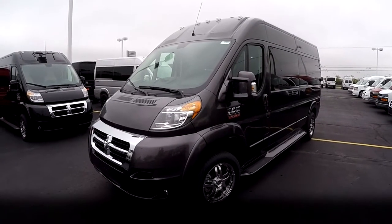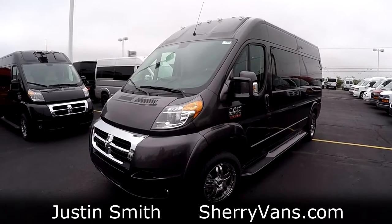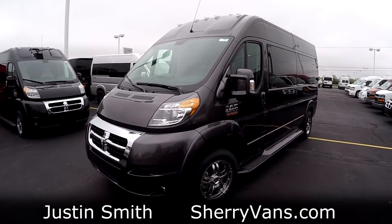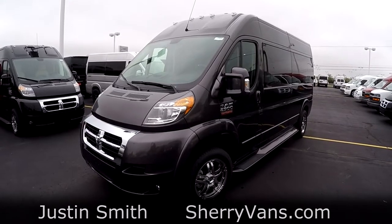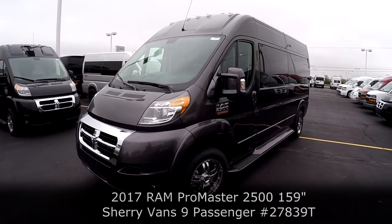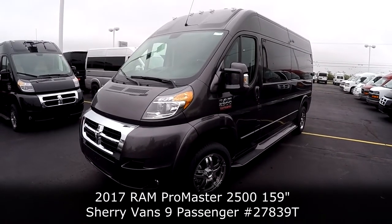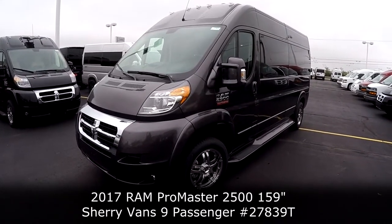Good afternoon and welcome back to Paul Sherry Conversion Vans. My name is Justin Smith and today I'm going to do a video on another new arrival here at the dealership. What I have in front of me is the 2017 Sherry Ram Promaster raised roof nine-passenger conversion van, done in the granite metallic finish.